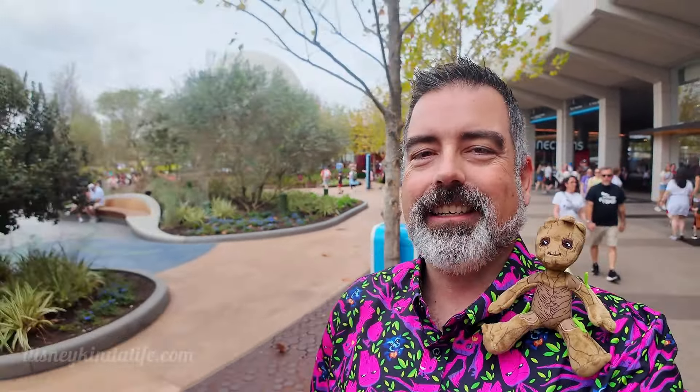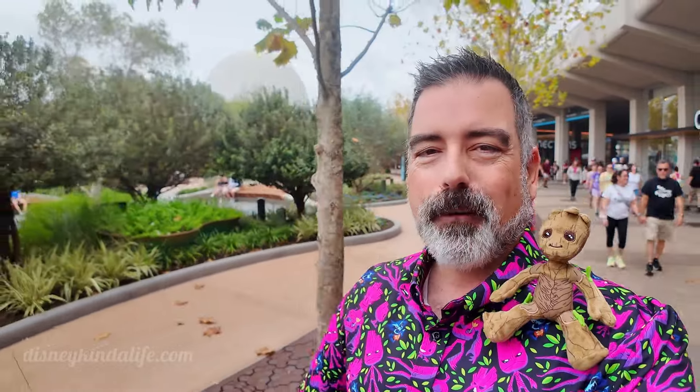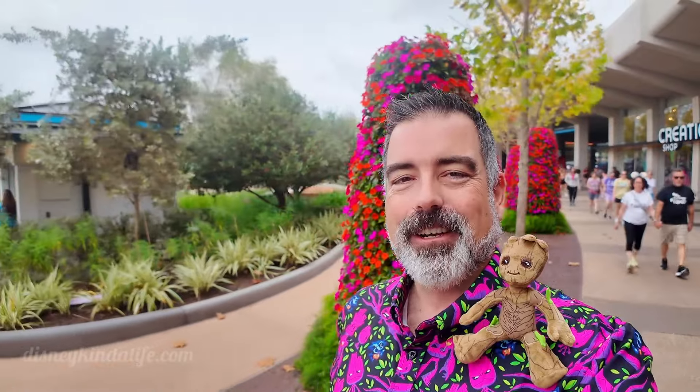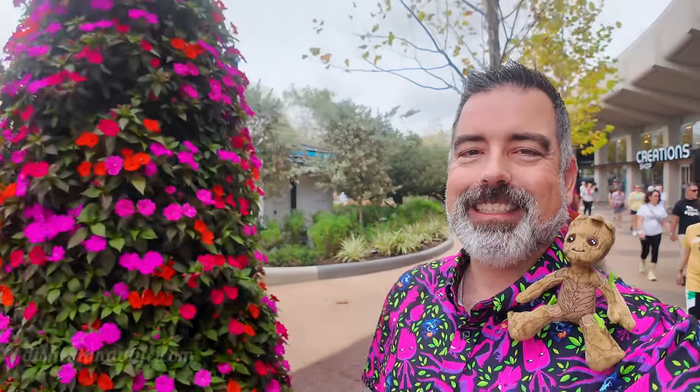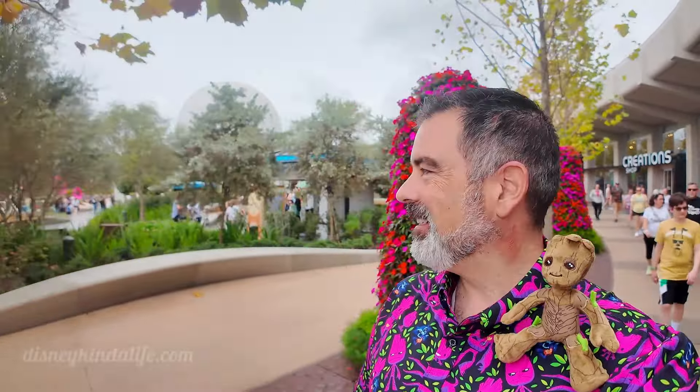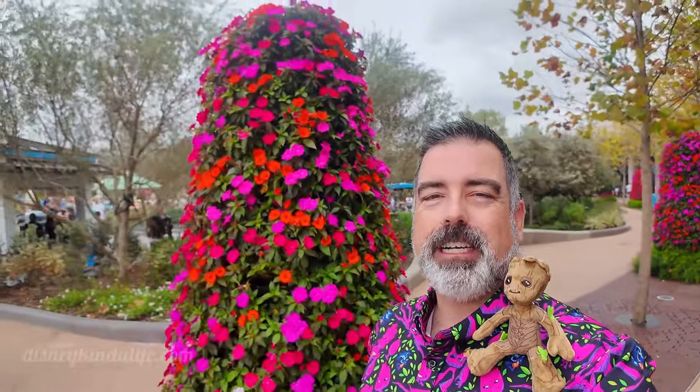It's always fun walking through the Flower and Garden Festival because you get all the colors. As you can see on the right of me, I'm passing these structures in front of Creations and they look really cool and colorful. Even when it's cloudy they're still bright. This is a new area of course in Epcot — you can kind of come out and chill right by Creations.